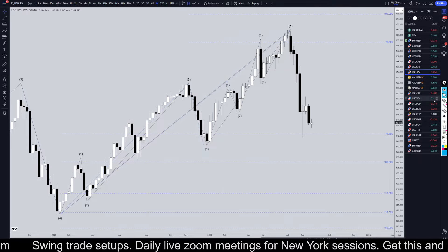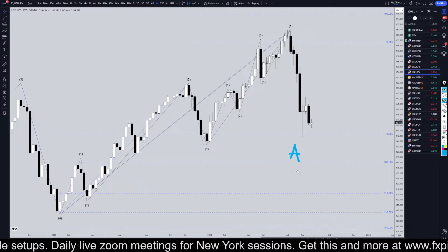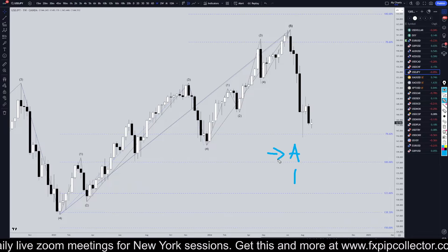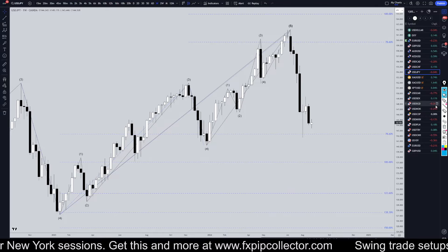Going down to the weekly time frame, I still think this is all one downtrend, either a wave A or wave one. Like I always say, I definitely don't care whether it's a wave A or a wave one — I don't need to know the difference, because the trading strategy is exactly the same for either scenario.